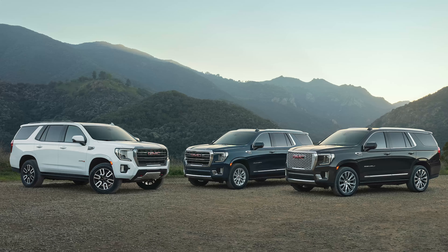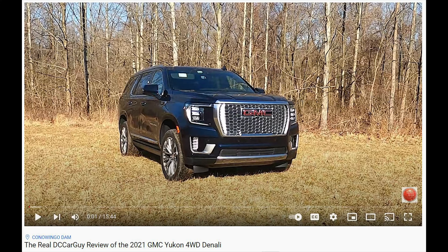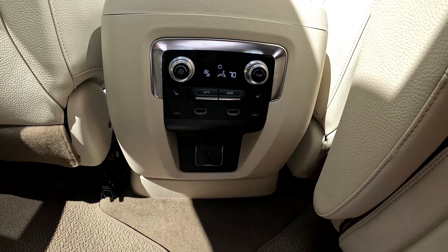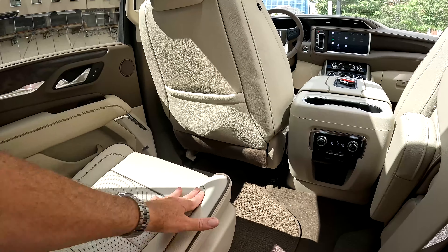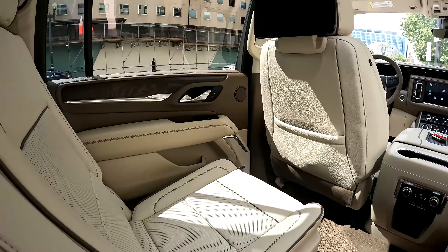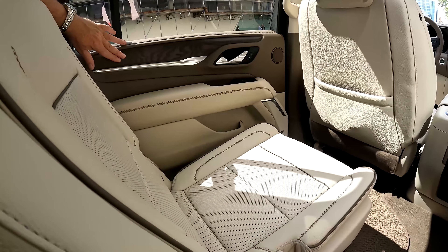While the Yukon Denali has been updated slightly from the 2021 model we reviewed earlier in the year — please check our video reviewing the 2021 Yukon Denali — we were pleased to see the continued upscale interior, especially the baseball glove stitching on the seats. The three-row seating that the Yukon offers in both the regular and XL body style allows for cargo space in the rear.